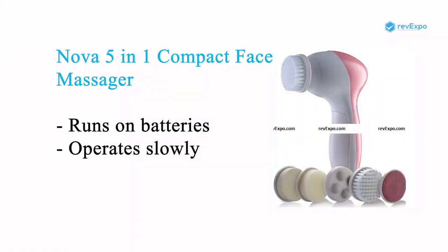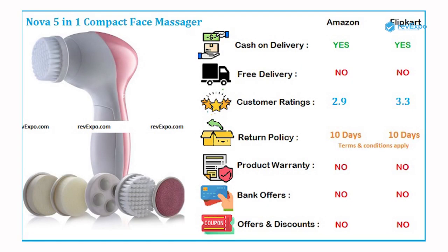Nova Massager has a wide variety of accessories which makes it perfect for the whole body. It runs on batteries so it is easily portable. Due to the small size motor, the Nova operates slowly. It is available on both Amazon as well as on Flipkart with ratings of 2.9 and 3.3.